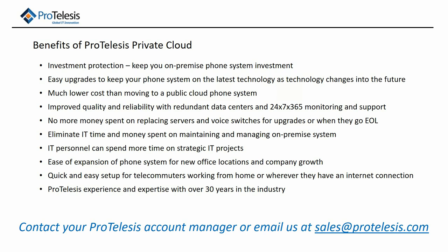It's very easy to expand the phone system for new office locations or for company growth, and it's a quick and easy setup for telecommuters working from home or wherever they have an internet connection. And finally, ProTelisys has the experience and expertise with over 30 years in this industry to help you design this or provide any other services you might need. I hope that you've enjoyed this video presentation. Please contact your ProTelisys account manager, and if you don't know who your account manager is, please email us at sales@protelisys.com and we'll schedule a time to review this more in-depth with you. Thank you and have a wonderful day.